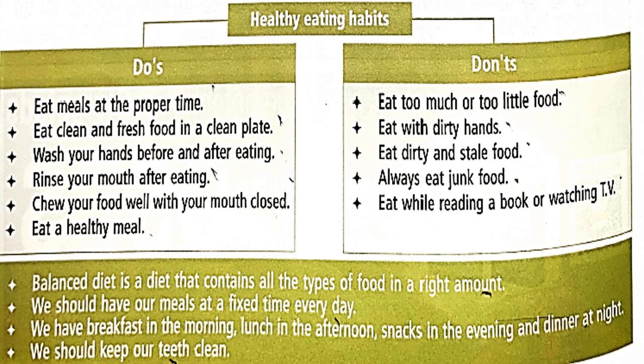Now let's see some don'ts. Don't eat too much or too little food. Don't eat with dirty hands. Don't eat dirty and stale food. Don't always eat junk food — never. Don't eat while reading a book or watching TV.